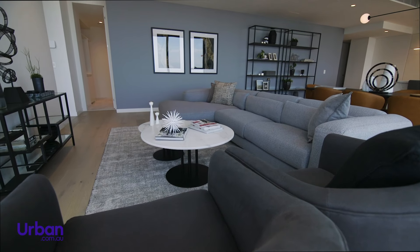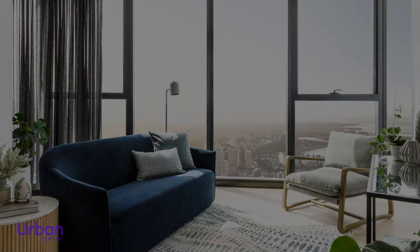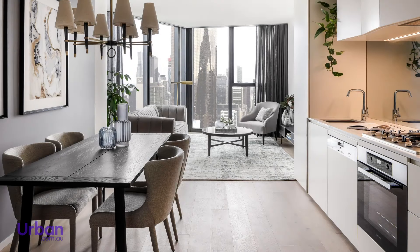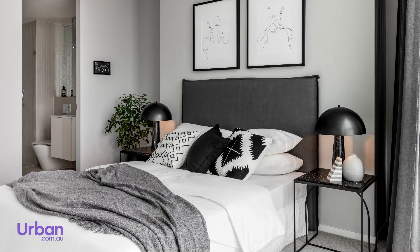The display we're viewing is the Manhattan, which offers a sophisticated dark palette. While the Bondi has a coastal feel, Paris boasts timeless luxury, and the Soho showcases monochromatic industrial style.